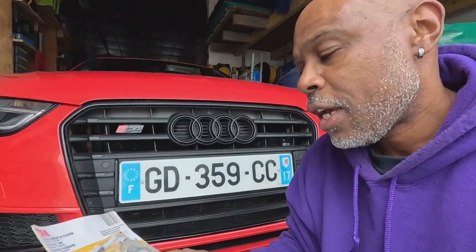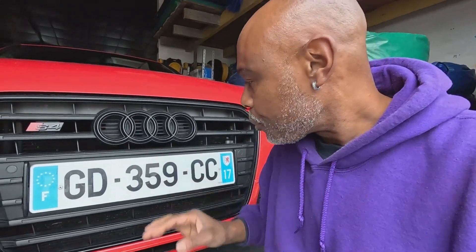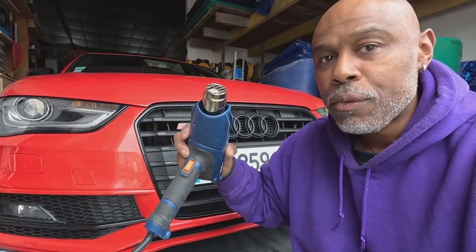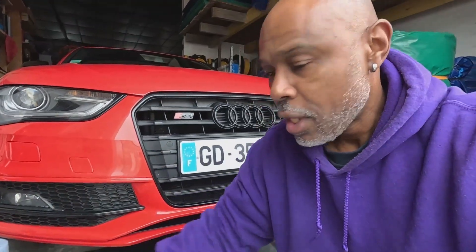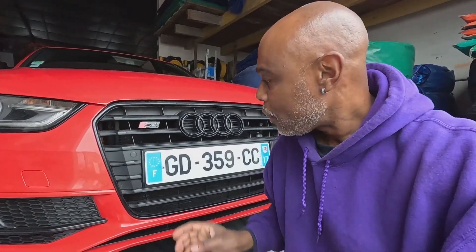I've chosen a 3M tape that is resistant to UV rays, waterproof, and rated for indoor and outdoor use between plus 90 degrees centigrade and minus 40 degrees centigrade, so it should be perfectly fine to keep the plate fixed to the car. I also have a cordless drill to remove the existing rivets and a heat gun — you can use a hair dryer if you wish — to warm both surfaces so the tape gets good adherence. If it's too cold or too hot the tape won't stick as well, so the idea is just to reach the right temperature for a good bond.